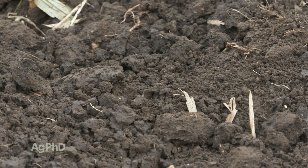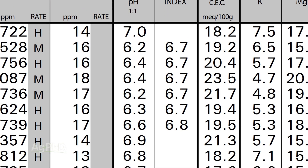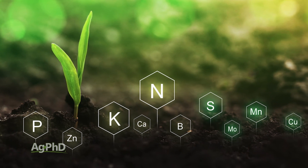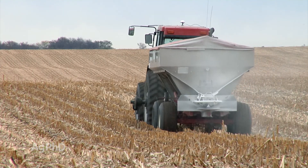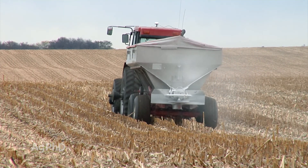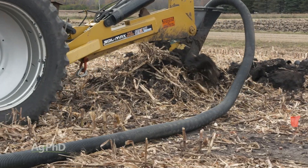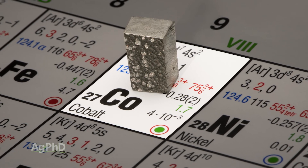As we start talking about cobalt, please understand: we believe soil pH is more important than cobalt. We believe that N, P, and K are more important, that sulfur is more important, that magnesium and calcium and many other micronutrients are probably more important than cobalt. Where we're going with this is — let's say you've done all these things, you've got tremendously high fertility levels, you've taken care of your drainage, and you're just looking for one other thing to think about. Well, cobalt may be the answer for you.